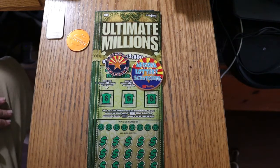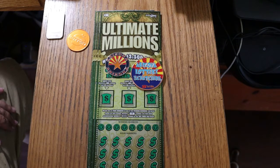What's up, YouTube? AZ Scratchers here, and welcome to part three of the full book of the $30 Arizona Lottery's Ultimate Millions.